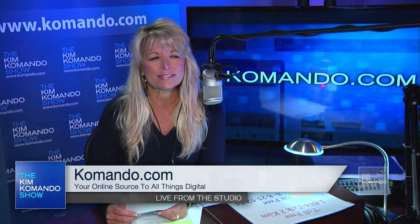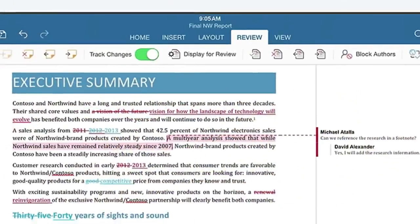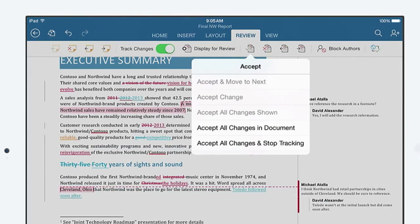Microsoft Office — it is the standard for businesses, students, just about anybody who wants to write, calculate, or present information. But it's actually been very, very slow to make the transition to mobile.